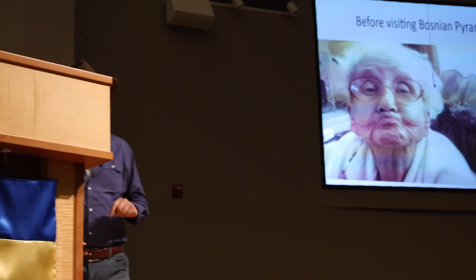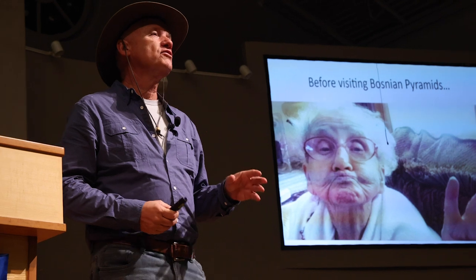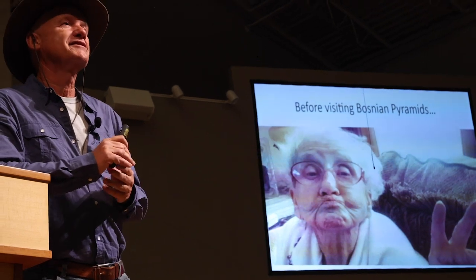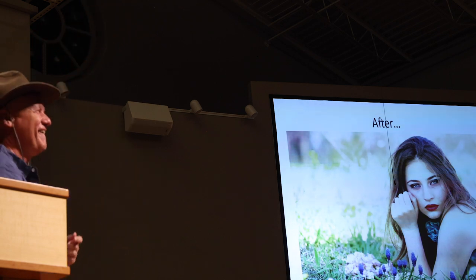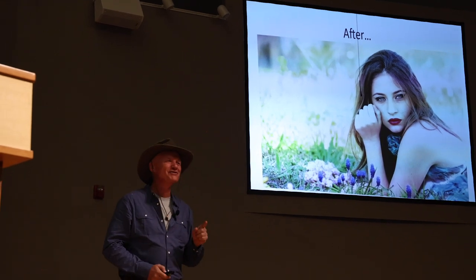A lovely 94-year-old woman came to the tunnels a couple of weeks back, saying she heard those tunnels are healing tunnels that regenerate — maybe even rejuvenate. We said maybe. So she went inside for one hour and then came back. Now you know where your next destination is.